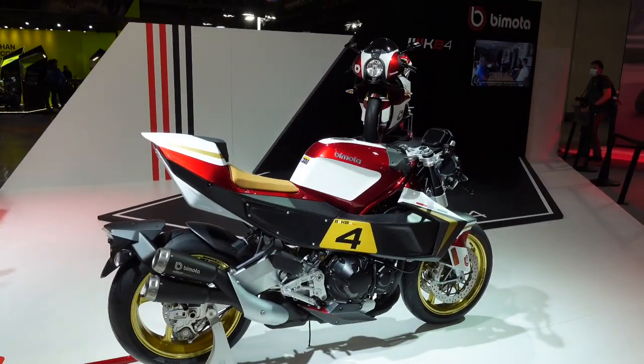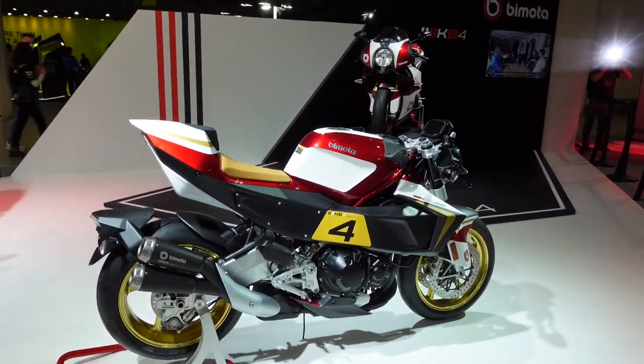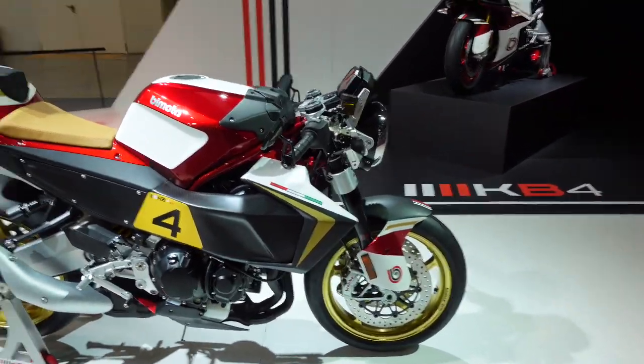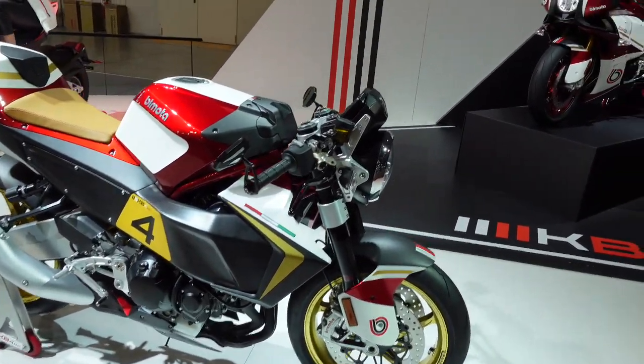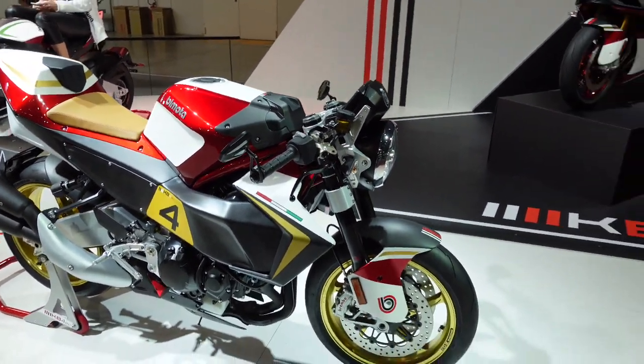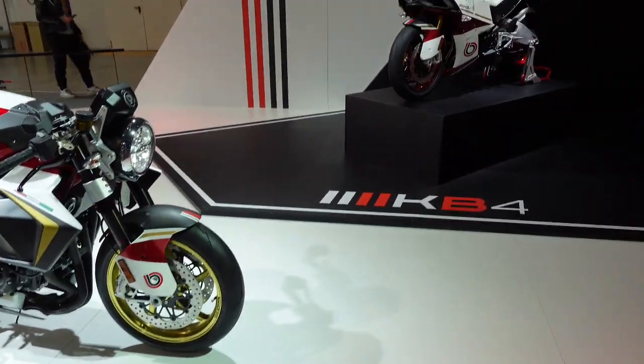This is the Bimota KB4RC. It's certainly quite a striking bike, with a few nice finishing touches. It's a naked bike. I really should look up and find out exactly what's underneath that — I suspect it's some Kawasaki engineering with some Bimota Italian styling on the top, but it is certainly something special.